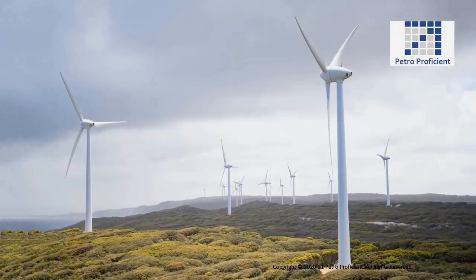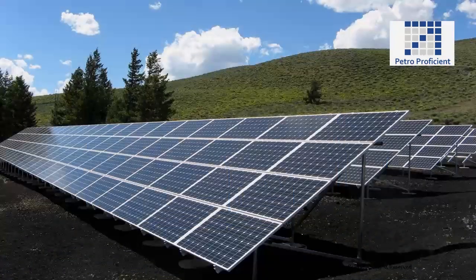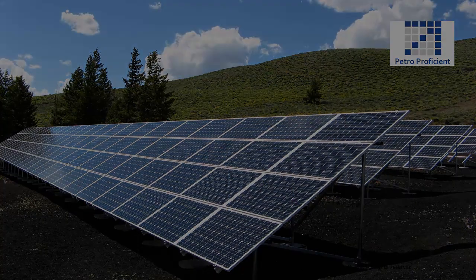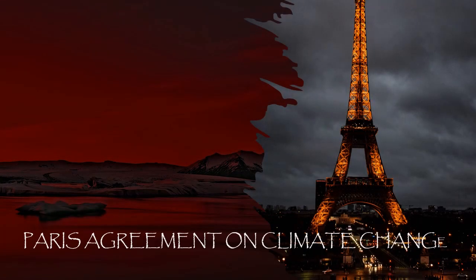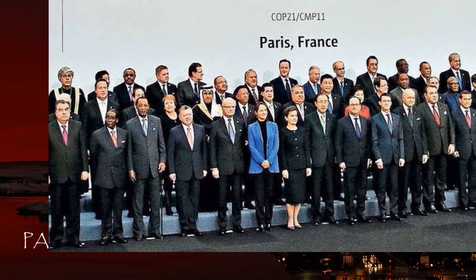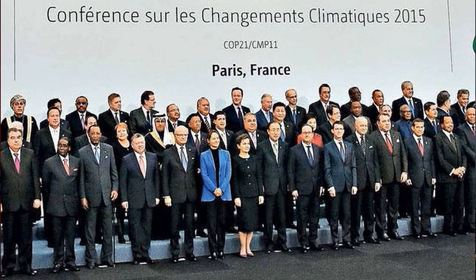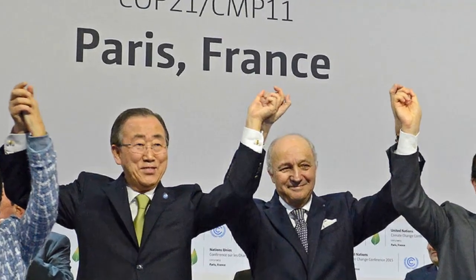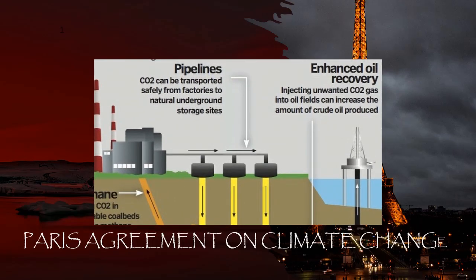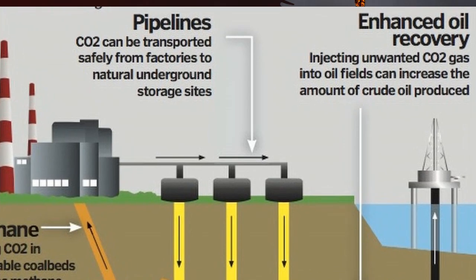The world is moving towards solar and wind as renewable sources of energy, but that is not going to solve the problem. Recognizing this fact that we are still likely to use petroleum products to meet the growing demand for energy, an agreement was signed by several countries in Paris that sets a framework to limit the emissions and for the removal of carbon dioxide from the atmosphere. This presents a perfect opportunity for the oil and gas industry, as the captured carbon dioxide can be stored underground and also used for enhanced oil recovery.